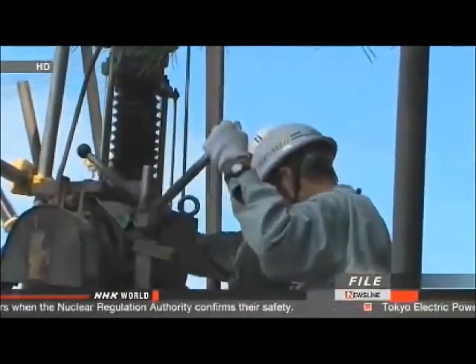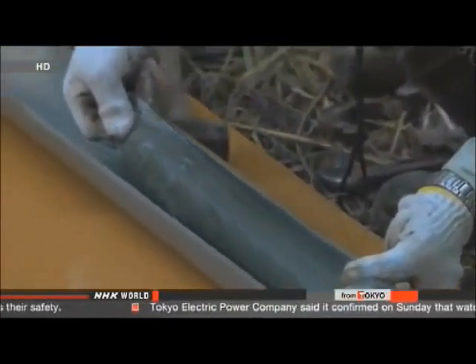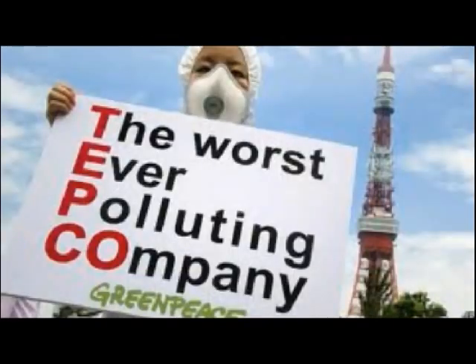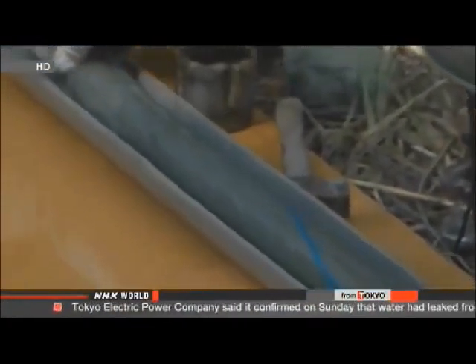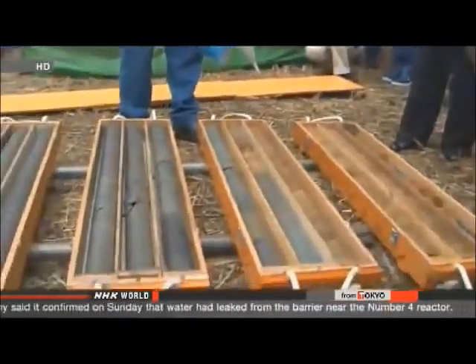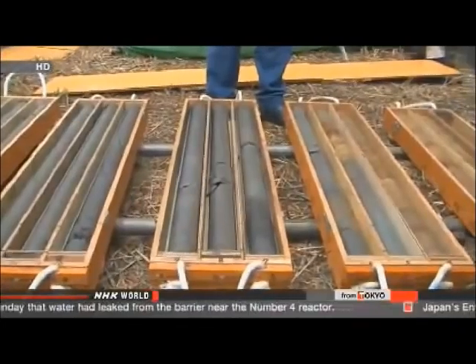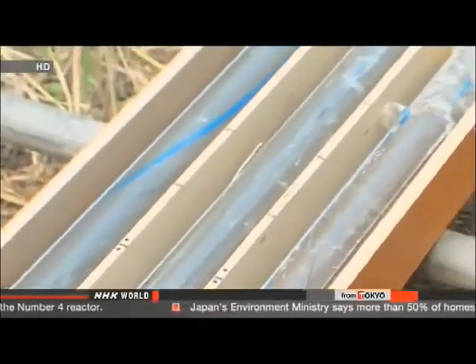New regulations ban the building of nuclear reactors and other key facilities above faults that could move in the future. TEPCO believes there is no possibility of future fault movement at the compound. It expects the new survey will likely take several months to complete, but that could prolong the authority's safety screening. The utility is estimating its finances on the assumption that the plant will be restarted in July.